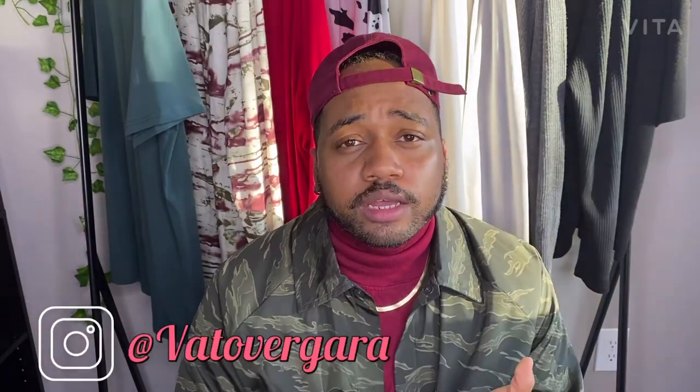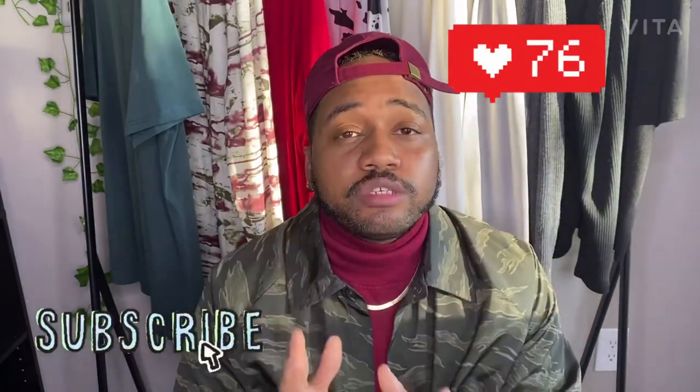That way we can focus on how we want to style the turtleneck. Some of my favorite things are layering, dressing it up, or just wearing the turtleneck itself. Remember, we're holding each other accountable on how we should be wearing this item. Comment some of the ways that you wear your turtleneck, or follow me on Instagram at Vato Vergara and tag me in photos. Don't forget to subscribe, like, and share this video. I'm Vato, and I'm out.